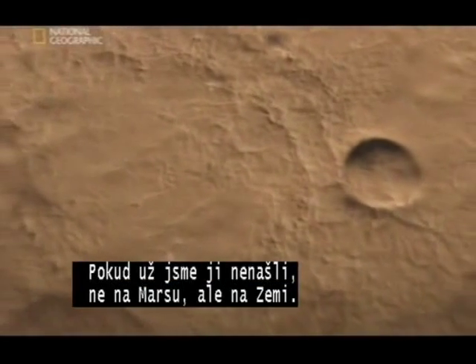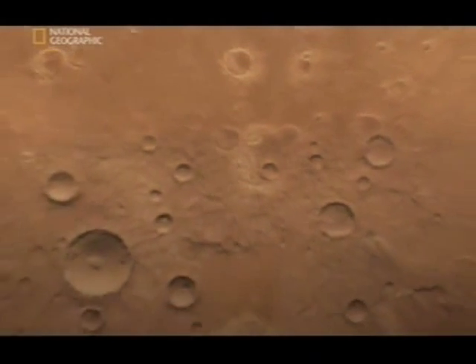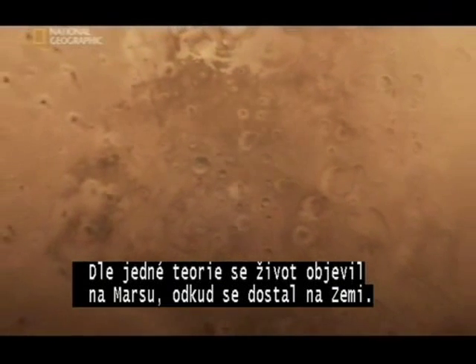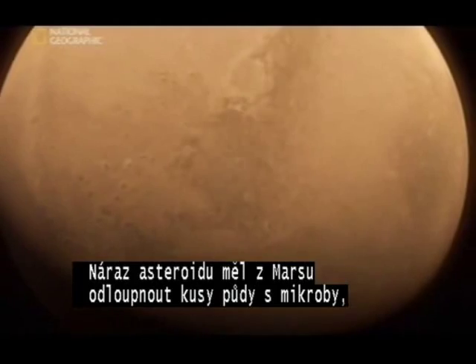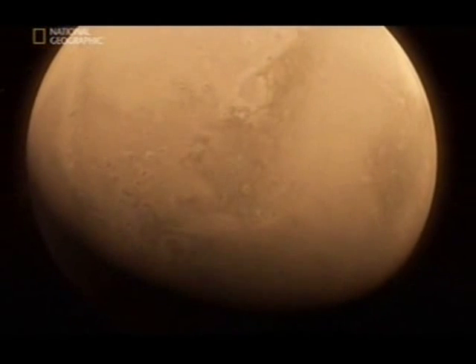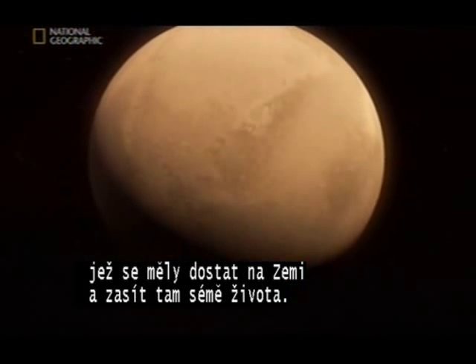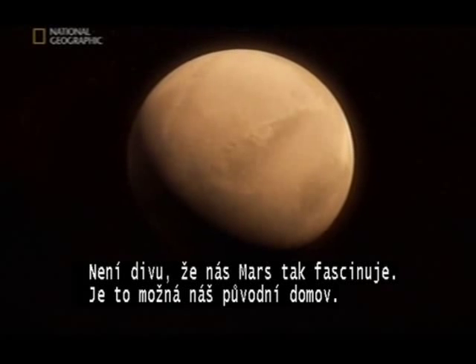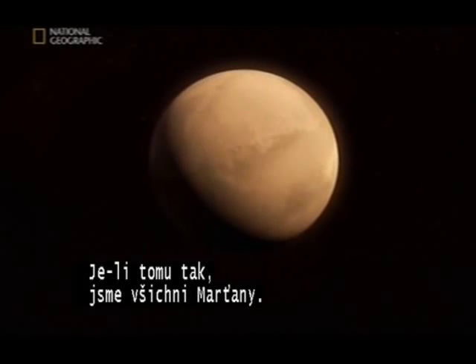Not on Mars, but on Earth. There's one theory that has life starting on Mars before moving to Earth. The idea is that an asteroid impact blasted fragments of Mars, complete with tiny microbes, out into space and onto the young Earth, where they sowed the seeds of life itself. No wonder we find Mars fascinating — it could be our ancestral home. If it's true, it means we're all Martians.